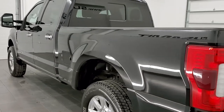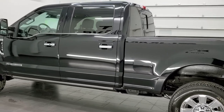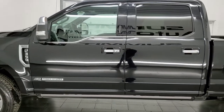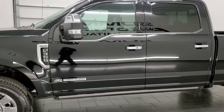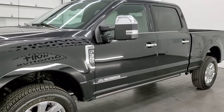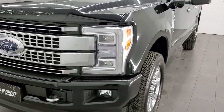This 2019 Ford F-350 has the 6.7 liter Power Stroke diesel engine. It has been fully safety inspected by our service shop. It has a fresh oil and filter change, all the fluids have been checked and topped off, and this truck is 100% ready to go.